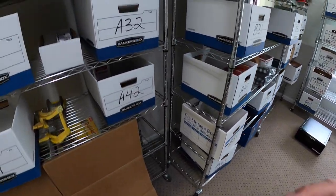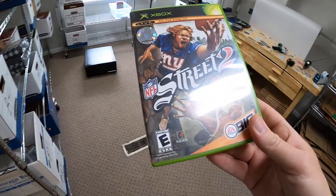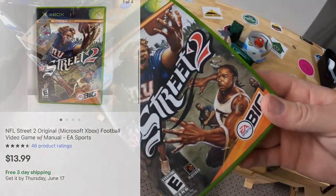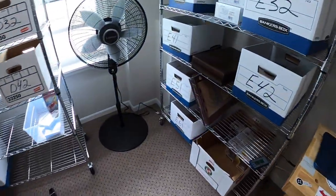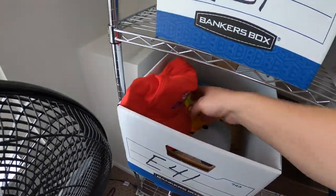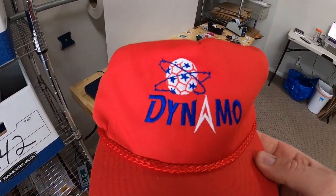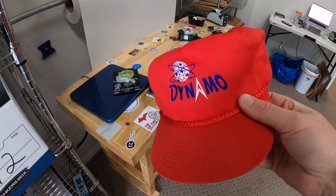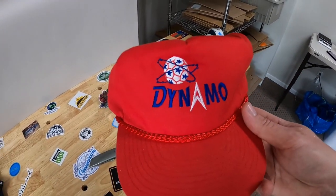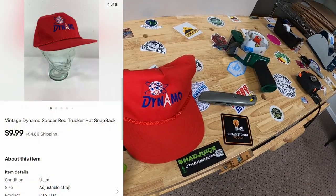Keeping the streak of video games going — coming to A32 next. NFL Street 2 for Xbox sold for $13.99 free shipping. Sold a hat over in E41 — something I've had for quite some time, definitely longer than a year. It is a Dynamo soccer team trucker hat with a rope on it. I might have originally posted it for $20 or $30, kept lowering the price, and it finally sold for $9.99 plus shipping.